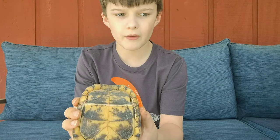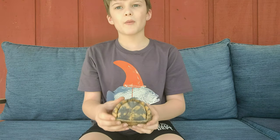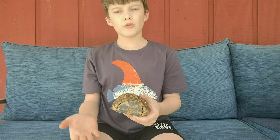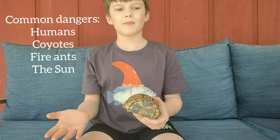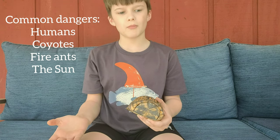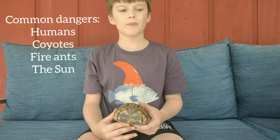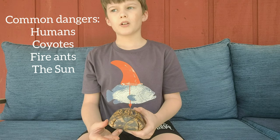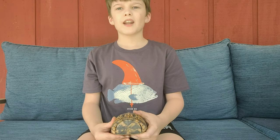Now some dangers to this species of turtle might be humans, which it could get hurt by being run into by a car or a lawnmower, coyotes, fire ants, and they could get overheated in the sun.